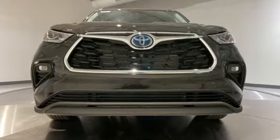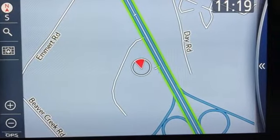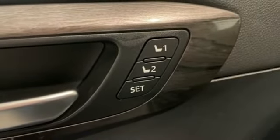Continuously variable automatic transmission. Front heated and ventilated leather bucket seats. Integrated navigation system with voice activation. Auto dimming rear view mirror. Dual zone climate control.